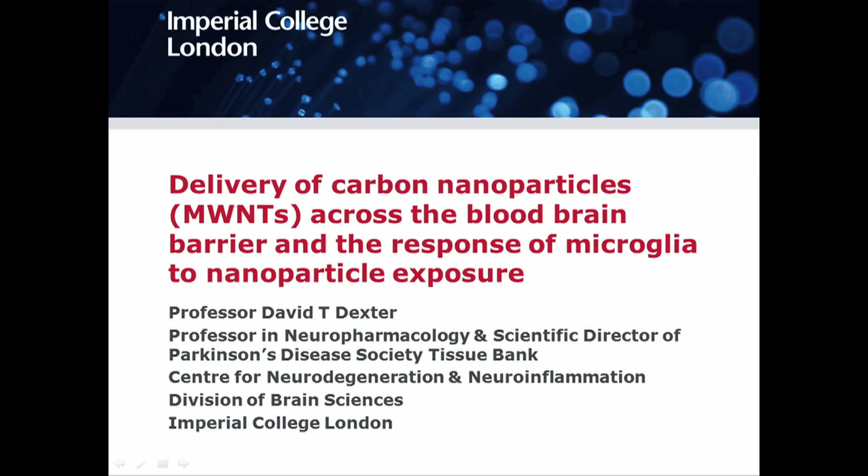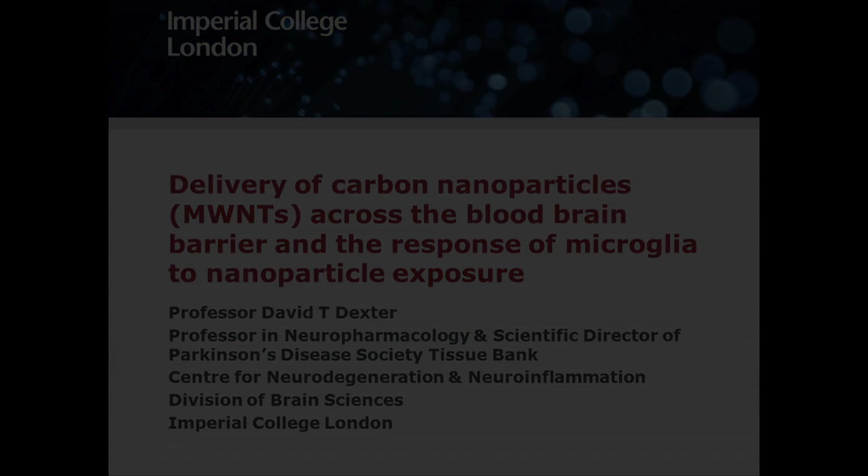Good morning, ladies and gentlemen. The good news is that we're all living longer these days, but the bad news is that we're more susceptible to these age-related neurodegenerative disorders like Parkinson's disease that we've already heard about this morning.